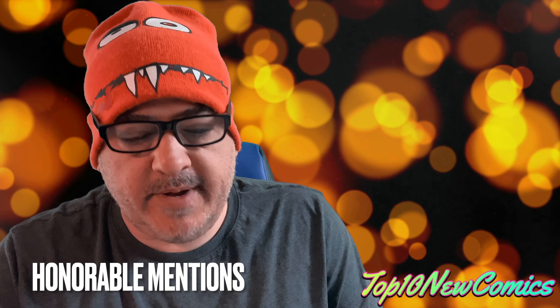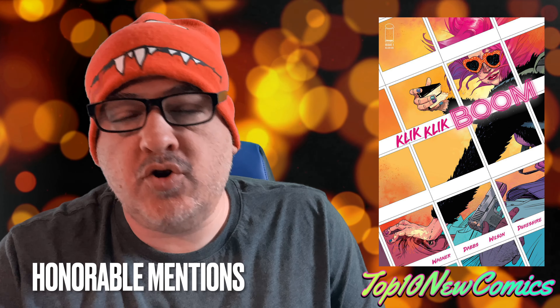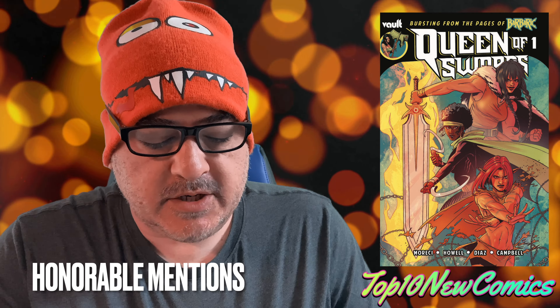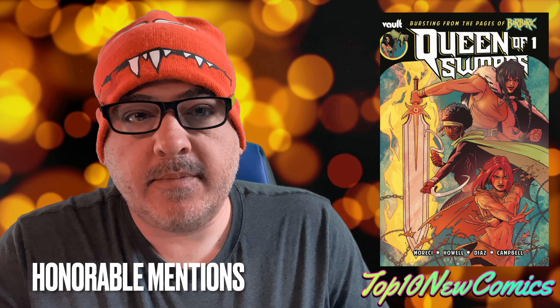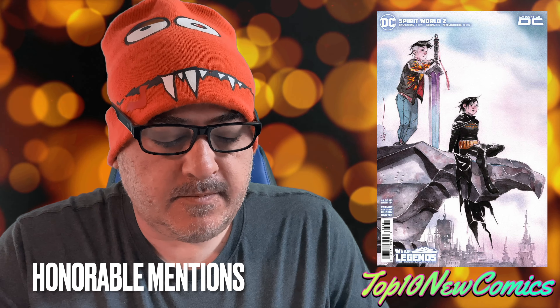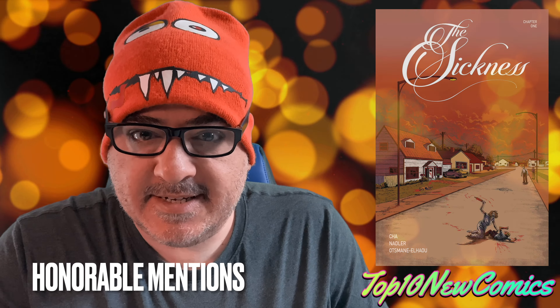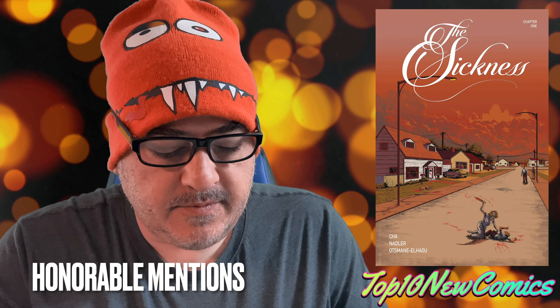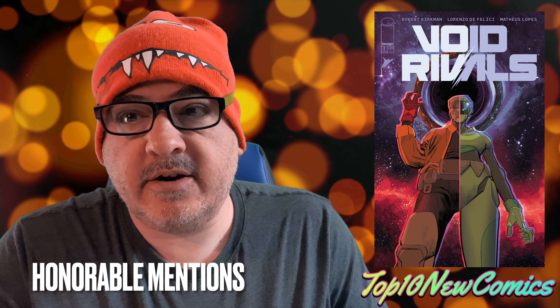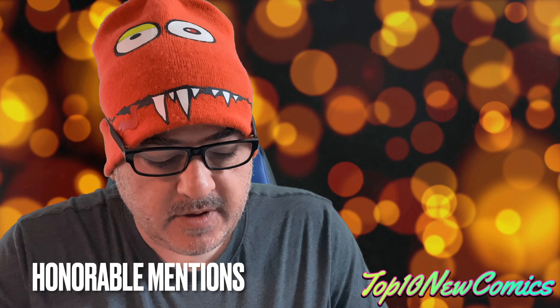Here are a couple honorable mentions. Click Click Boom number one — haven't read it yet. Queen of Swords Barbaric Story number one. Spirit World number two, cover B. The Sickness is out, number one. And Void Rivals — I'm sure it's good, I need to read it, I don't have it yet.